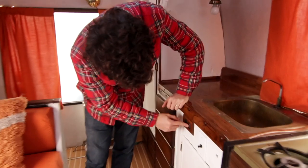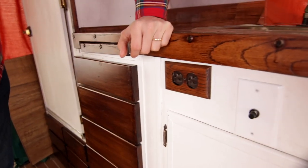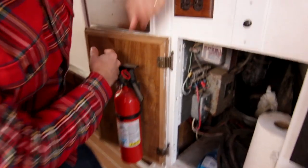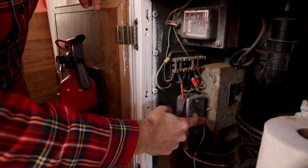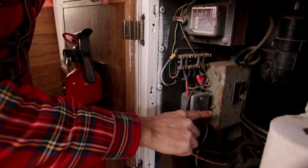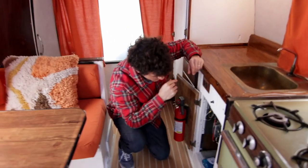If you come over here, we have a couple of outlets that work, but we don't use them that much. Under here, we have this switch that controls the lights, the outlet, the water pump, and all this stuff. It has two positions — it can go off of the main battery or off of the auxiliary battery.